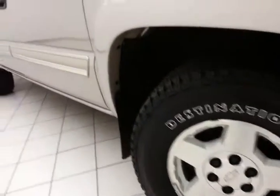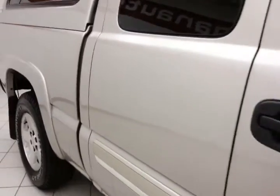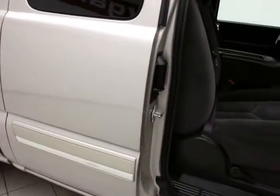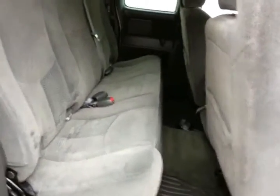17-inch aluminum wheels. This extended cab seats six. The cloth interior — not only low miles, but extremely clean, as you can see.